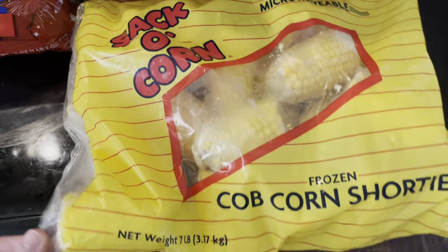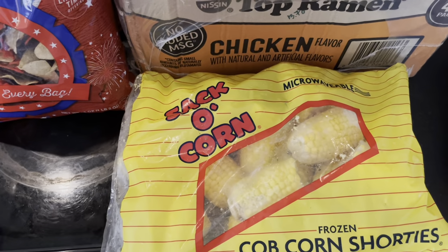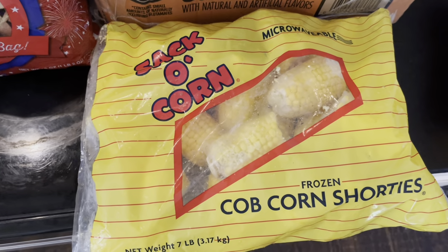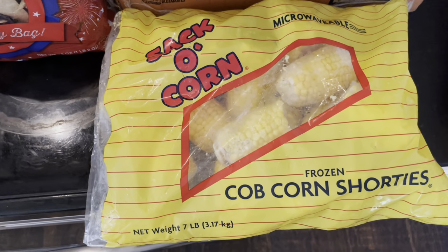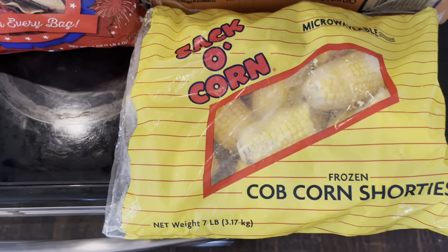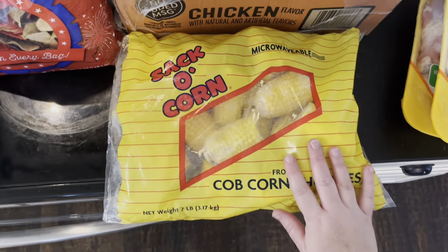Corn — my family loves corn. This is a seven-pound bag of corn. We are growing corn but it's not ready yet — it was in my fall crop. The spring crop died, I think because of the extreme heat in Texas, but I've replanted it in my fall garden. This was $9.98 for seven pounds — not bad.